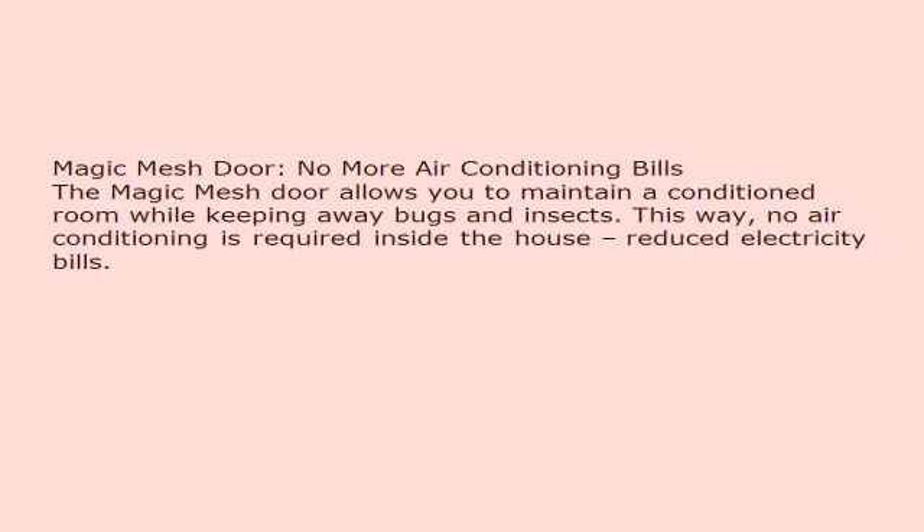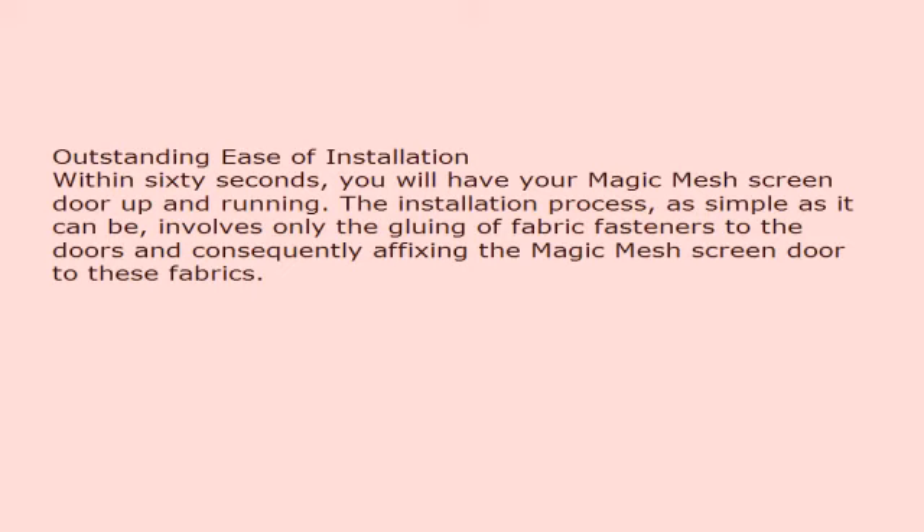No more air conditioning bills. The Magic Mesh door allows you to maintain a conditioned room while keeping away bugs and insects. This way, no air conditioning is required inside the house, resulting in reduced electricity bills and outstanding ease of installation.